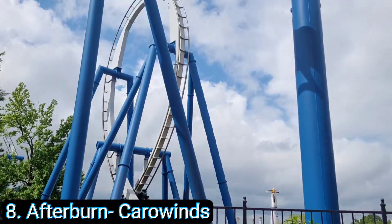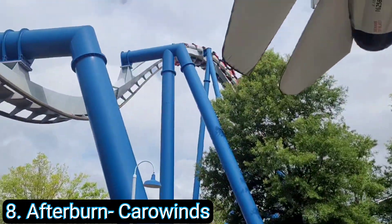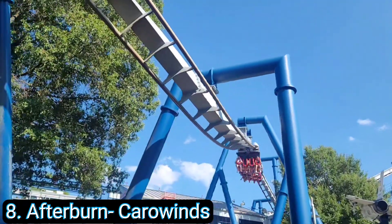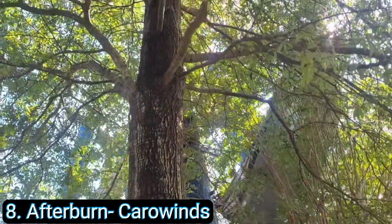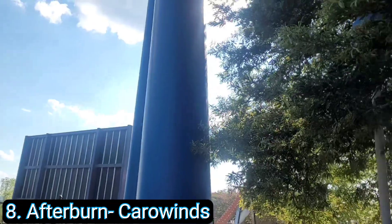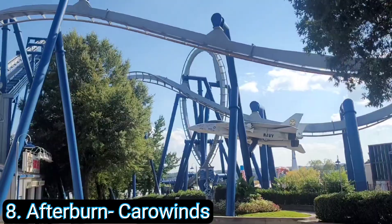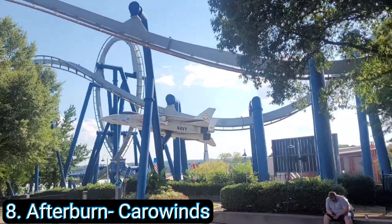Number 8 is my absolute favorite inverted coaster: Afterburn at Carowinds. When I went to Carowinds I didn't expect too much from this invert because I've ridden many inverts already, but this one just blew me out of the water. I've been on four or five of these things and I'm not sure if it's the tunnels, the intensity, or just the layout, but I got like 10 or 15 rides on it without even getting off. The inversions are awesome, the first drop is awesome, the theming is awesome — it is just a world-class invert. If you're ever near Carowinds, stop in and give Afterburn a ride. You will not be disappointed.